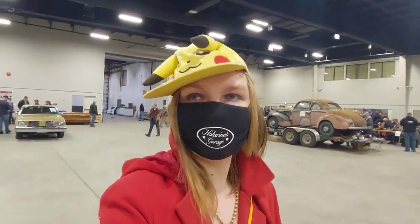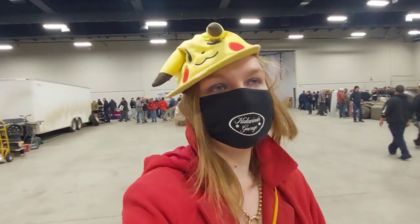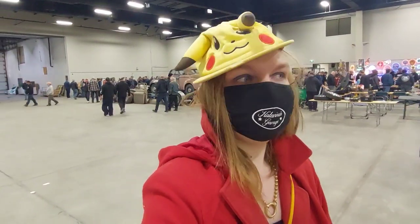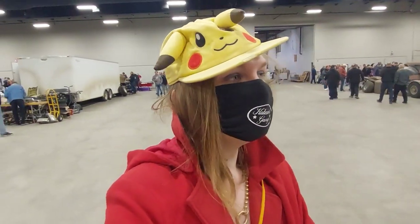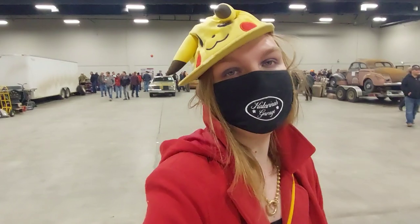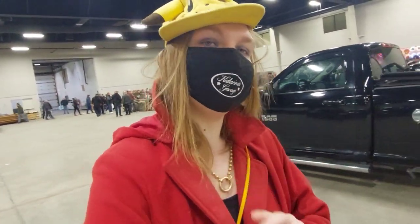Hi everybody! My name is Katarina from Katarina's Garage and I am here at the Quicktie Swap Meet in Red Deer at the moment, looking for some parts.